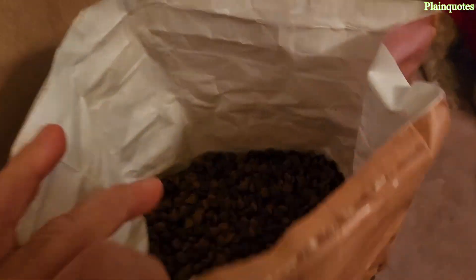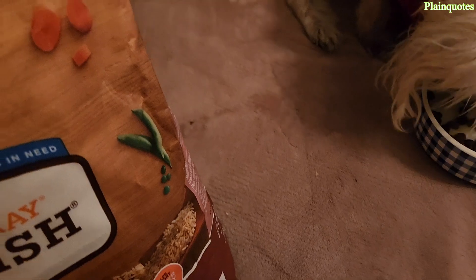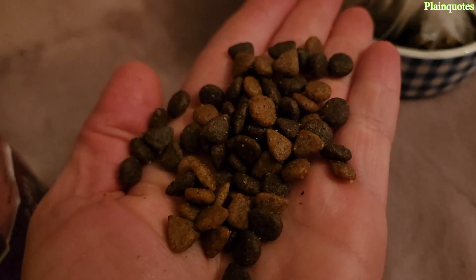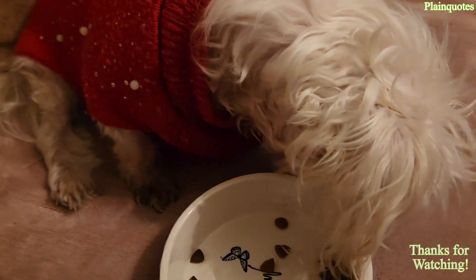Very low price at Walmart, and a lot in the bag. Mimi likes it!